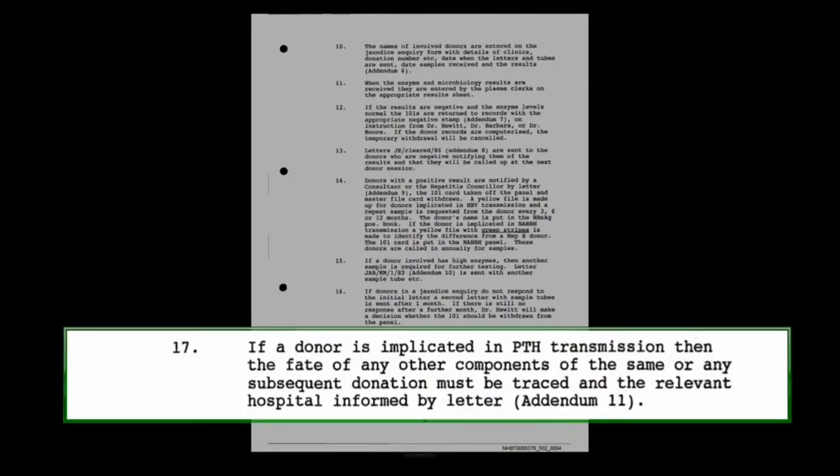There was a judgment that fell to me to be made as to whether steps would be taken to prevent that donor from donating again. If a donor had failed to respond twice to a letter, the default position would be to withdraw the donor from the panel. Paragraph 17: if a donor is implicated in post-transfusion hepatitis transmission, the fate of any other components of the same or any subsequent donation must be traced, and the relevant hospital informed by letter. So you didn't go back to earlier donations, but the implicated donation and any subsequent ones would be traced.